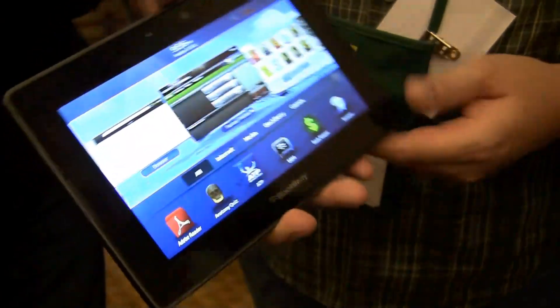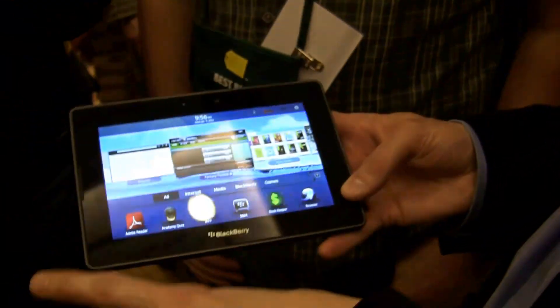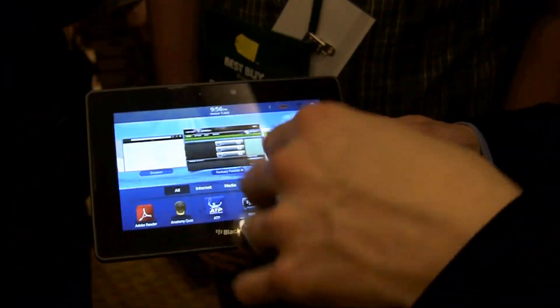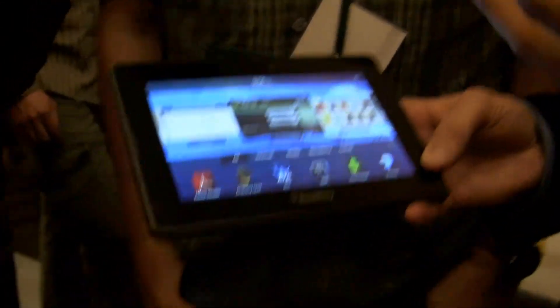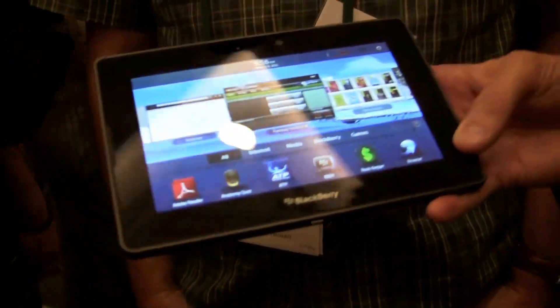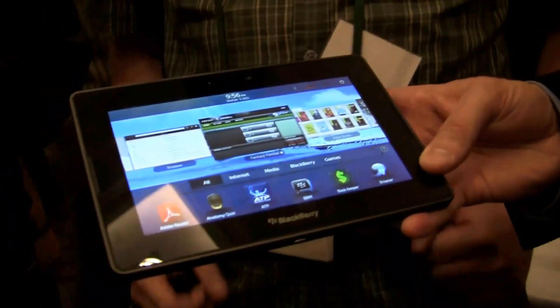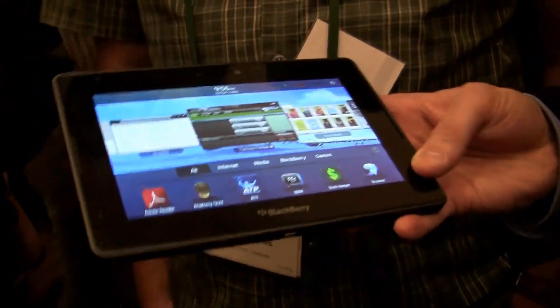What about the final release date? So right now we're talking about a Q1 release, so before the end of March in North America, and then we'll be rolling into the rest of the world very quickly after that. The next obvious question is about price. Of course, it will be competitive to the market when we launch. So I guess like around $500, plus or minus. Competitive to the market, yeah.